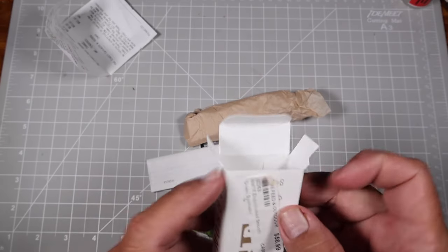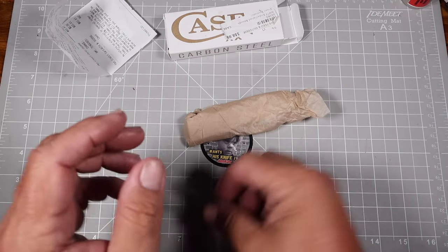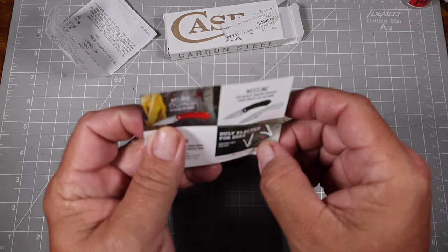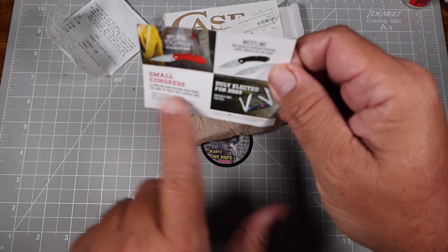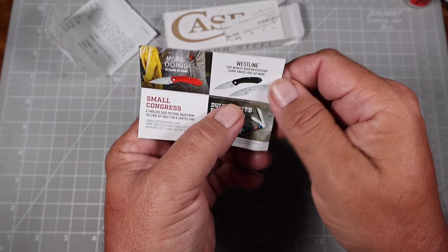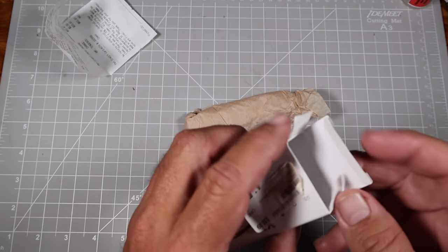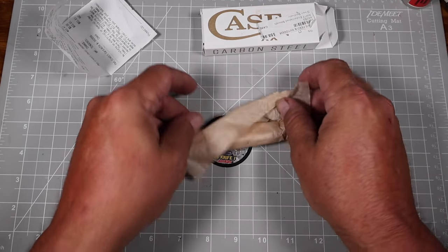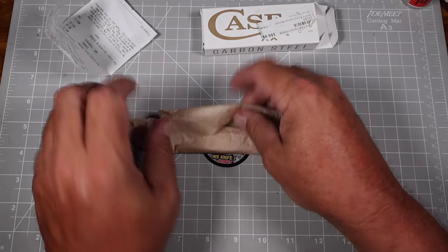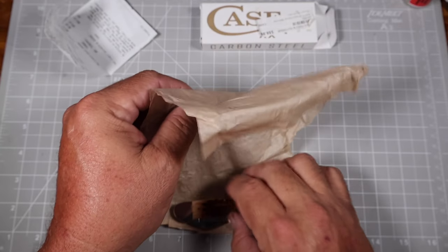That's alright — I'm blowing up their store on my video, so they're getting free ads. Plus, I'll be back to buy more knives, so it'll work out. Let's check out the little paper here — Small Congress. Even the paper on this knife was in really good shape. Most of the ones I get nowadays, this paper's half disintegrated and all wrinkled.